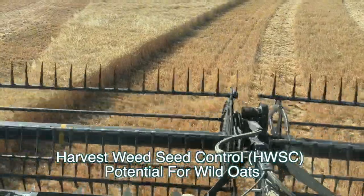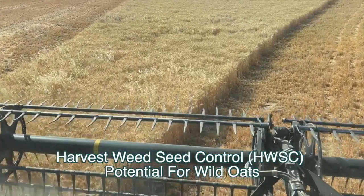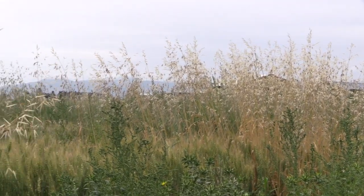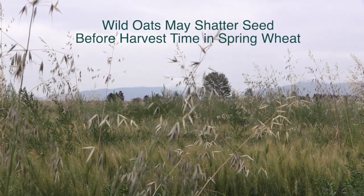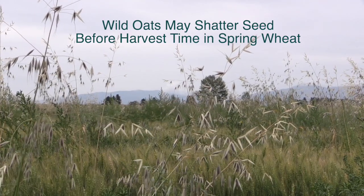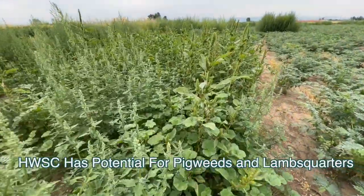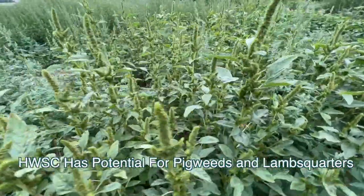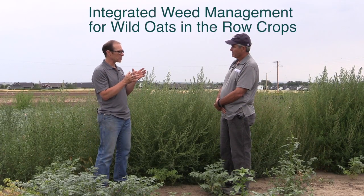There could be some room for harvest weed seed control for wild oat, but there's a timing issue. When we studied using it as forage, we had to harvest earlier to avoid viable wild oat seed. The timing of spring wheat maturity is a little later than wild oat — you can see viable, shatterable wild oat seed right now while the spring wheat isn't ready to combine yet. There may be better opportunities for pigweed and lambsquarter control using harvest weed seed control.